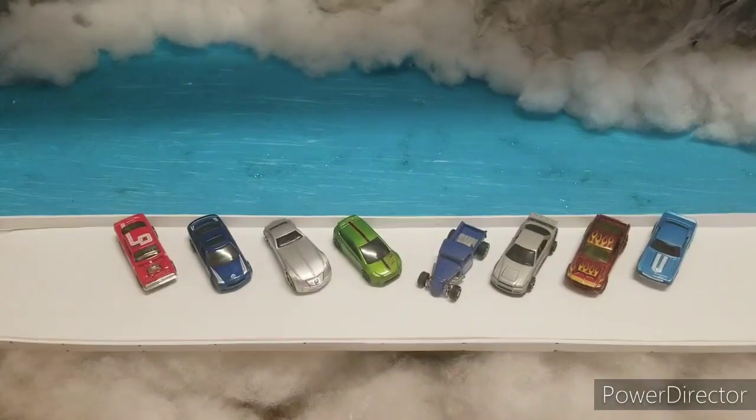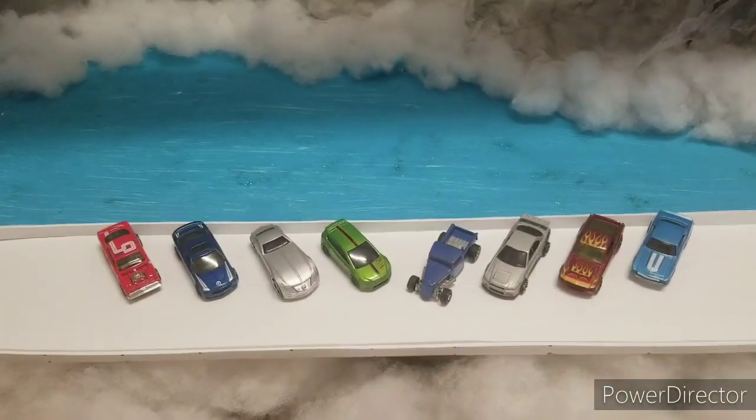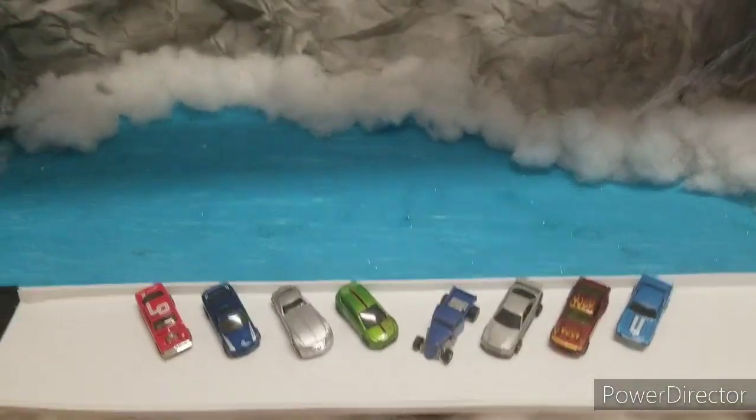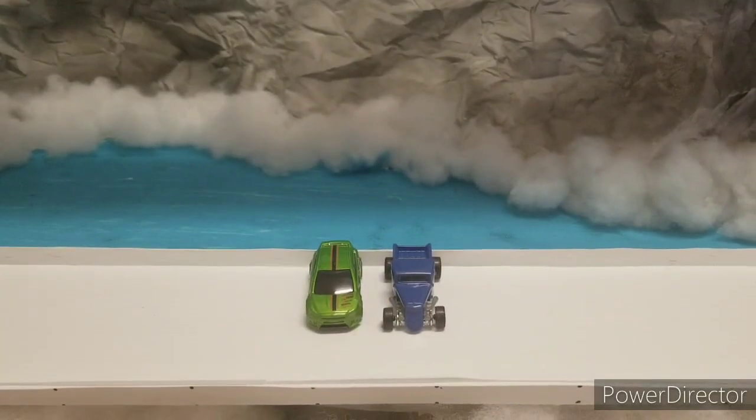Looking at our starting lineup, we have eight total cars for four different races. Each race will have up to three different heats. Look at the ice all over the mountain, the wall, and the track itself.